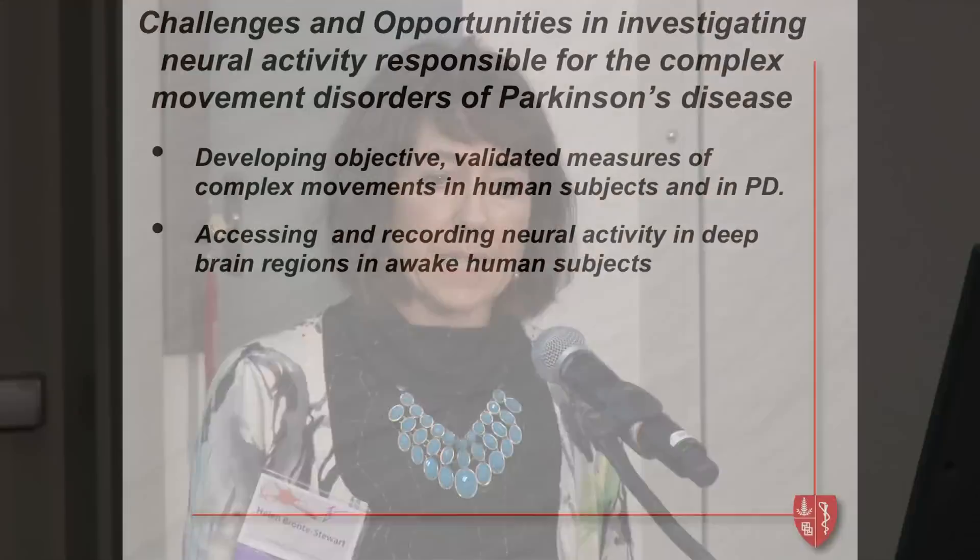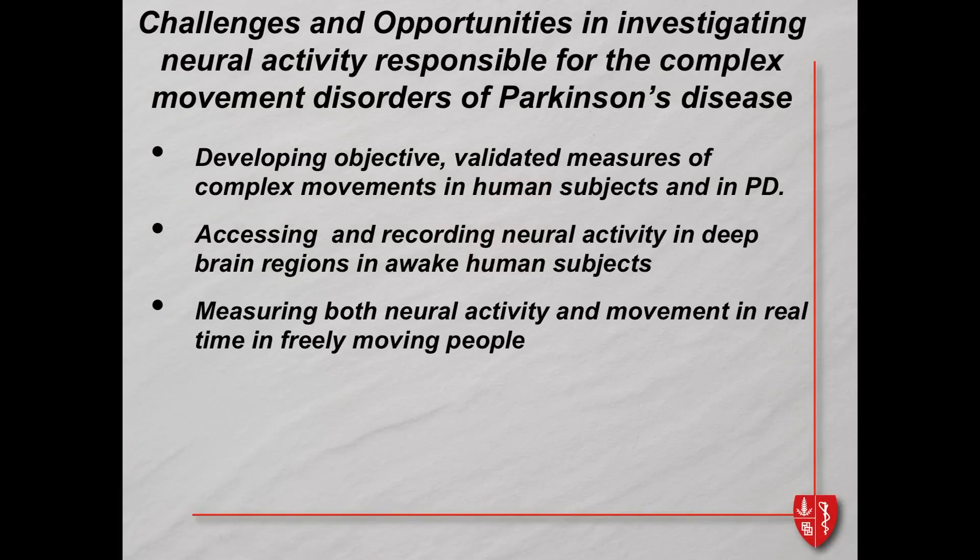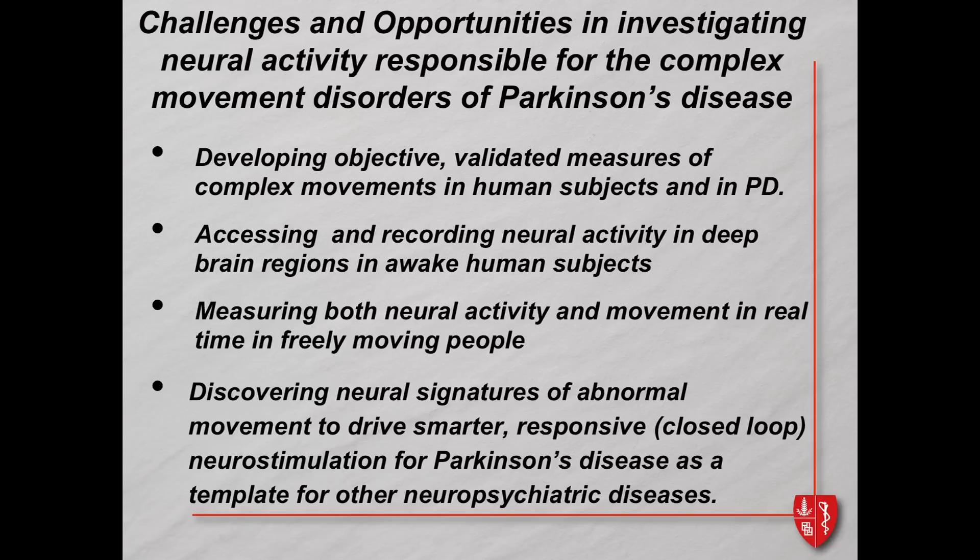How do you access and record neural activity in these deep regions in awake human subjects? How do you measure both neural activity and movement in real time in freely moving people? And if you can do that, can you figure out the neural signatures of abnormal movement and use them to drive smarter, responsive, closed-loop neurostimulation for Parkinson's disease — which might act as a template for a wider range of neuropsychiatric diseases?